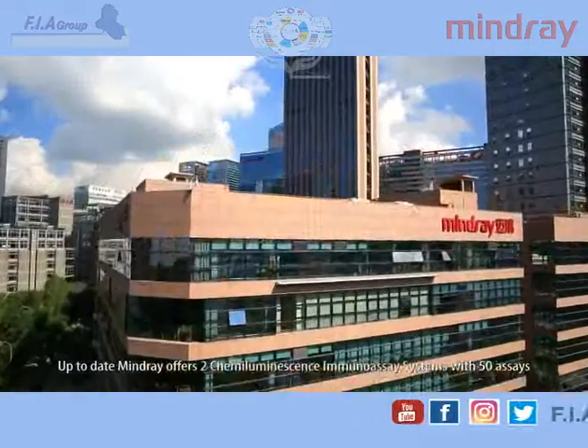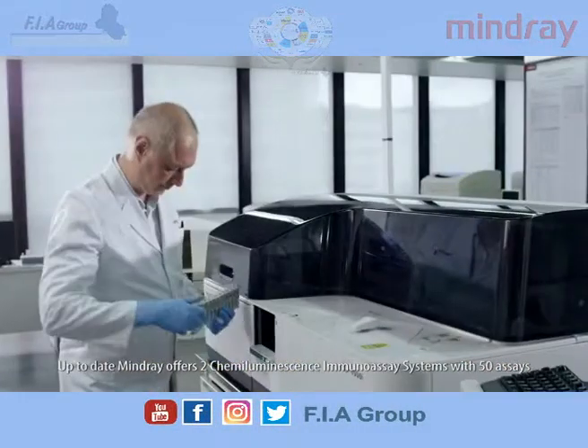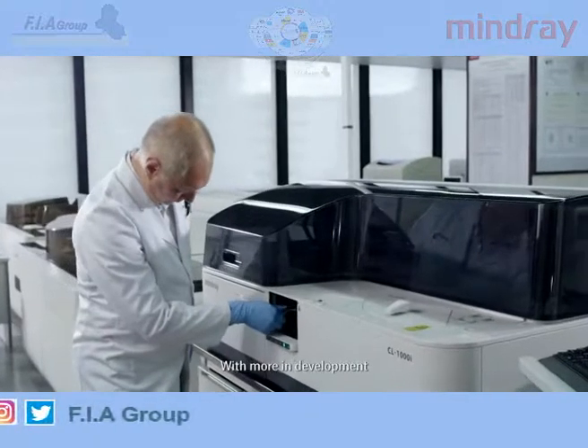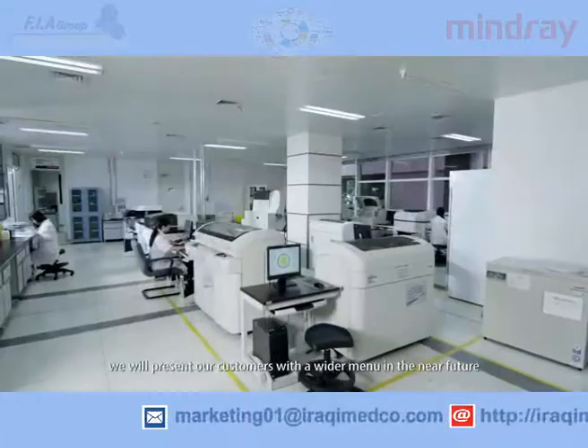Up-to-date, Mindray offers two chemiluminescence immunoassay systems with 50 assays. With more in development, we will present our customers with a wider menu in the near future.